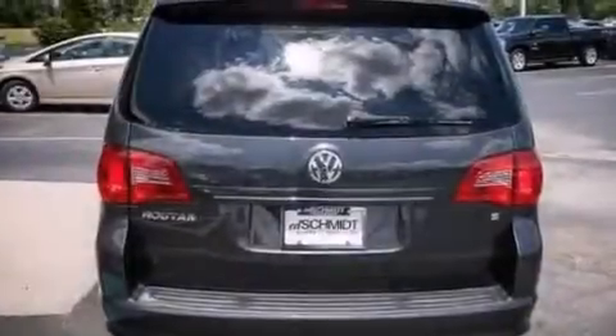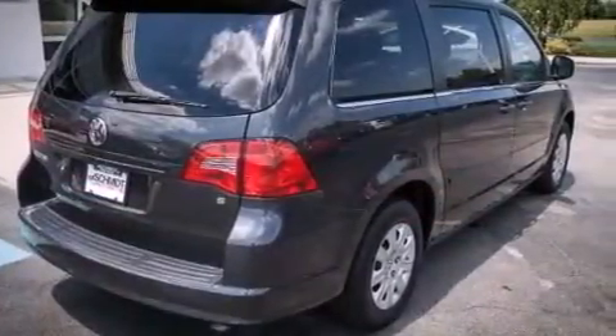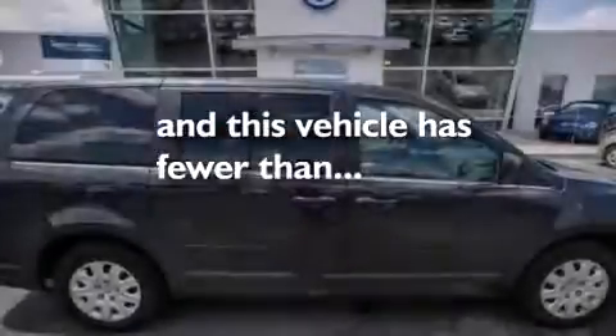Additional features include rear curtain airbags, rear seat child-proof door locks, air vents for rear-seated passengers, full-power accessories, and this vehicle has fewer than 11,000 miles on the odometer.